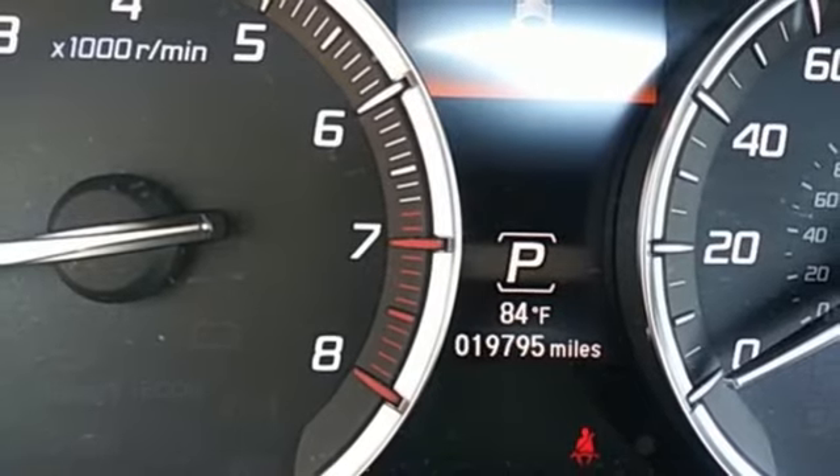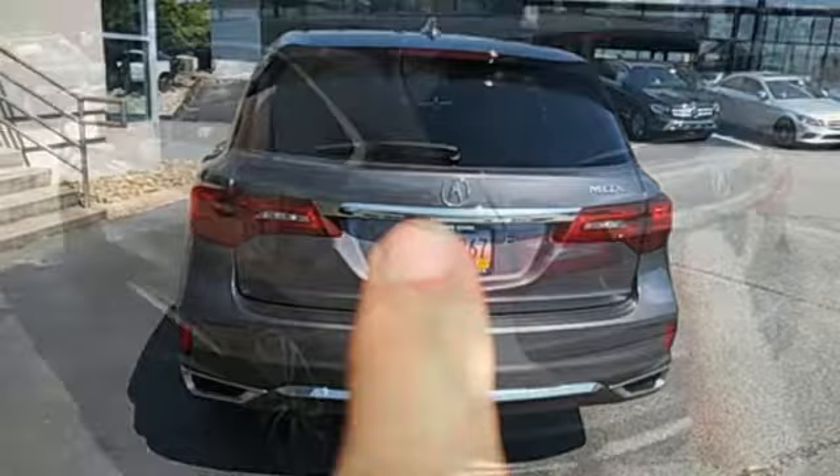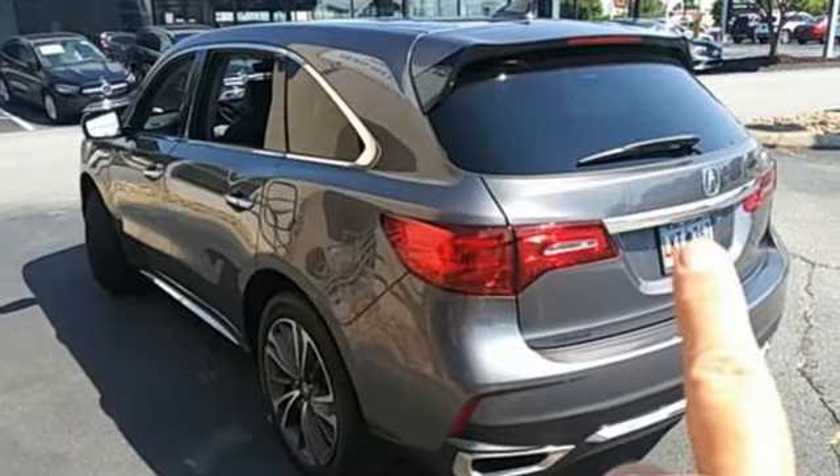Front and rear parking sensors, Bluetooth streaming audio, memory exterior door mirror settings, dual zone climate control, auto tilt-away steering column, and automatic transmission.